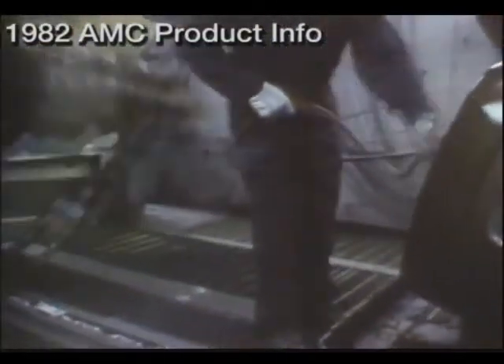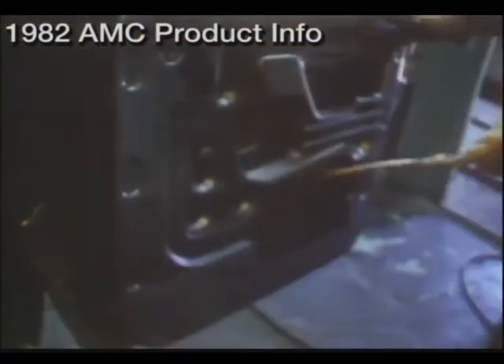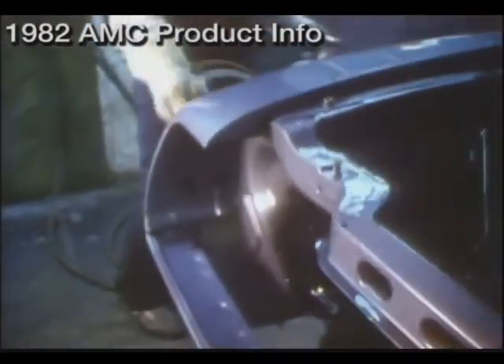For many years, we've been working to produce a virtually rust-free car, and one of the major steps toward the achievement of that goal was the introduction of a factory-applied Z-Bart process. Here, anti-corrosion materials are applied to all the critical body areas — inside the door panels, up under the wheel wells, and in the trunk. Z-Bart has been, for many years, a name synonymous with anti-corrosion and long-life protection.